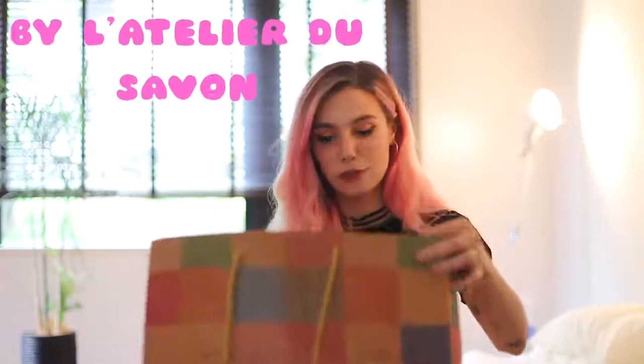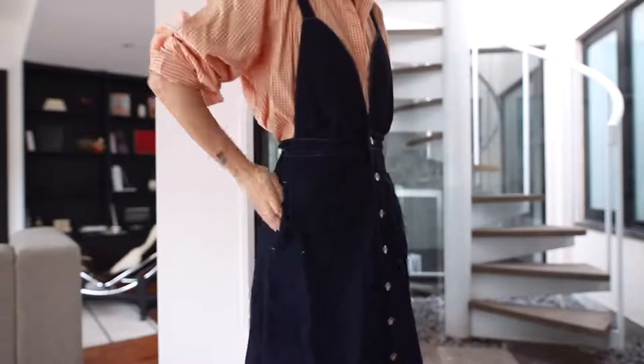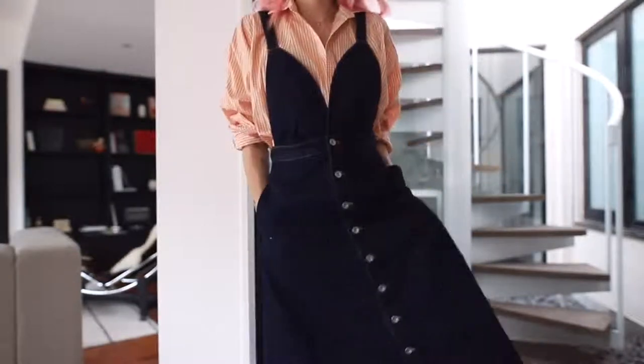Over here we have a purchase from L'Atelier du Savon — a denim pinafore dress. I find it so easy to throw on, it's such a sweet silhouette, and I don't really have anything that looks like this, so it's definitely a great find.